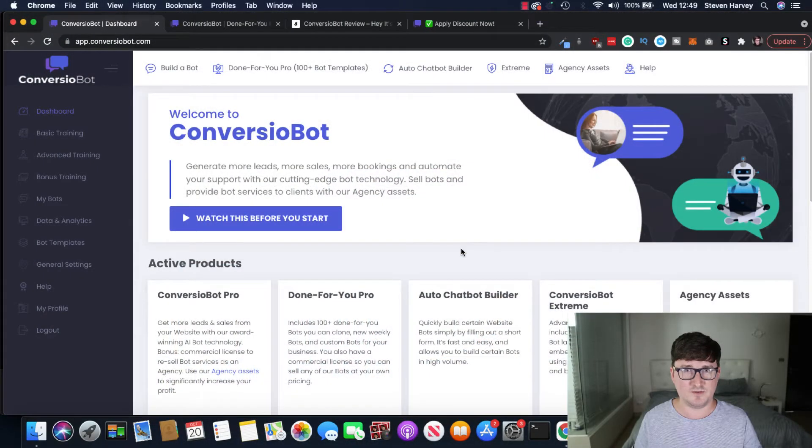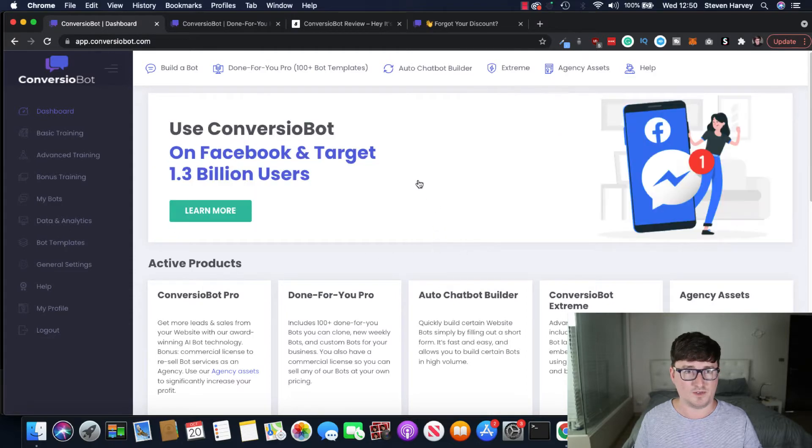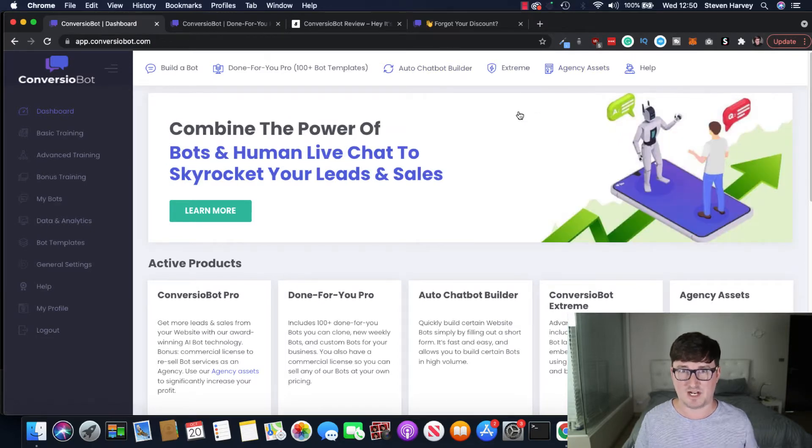I'm inside the Converzio Bot dashboard now and we can see we've got a lot going on here. We've got Builder Bot, Dunfu Pro 100 Bot templates — that's one of the upsells — Auto Chatbot Builder, Extreme version, and Agency version if you want to build chatbots for other people and sell them. I'll talk about the upsells or OTOs later on.